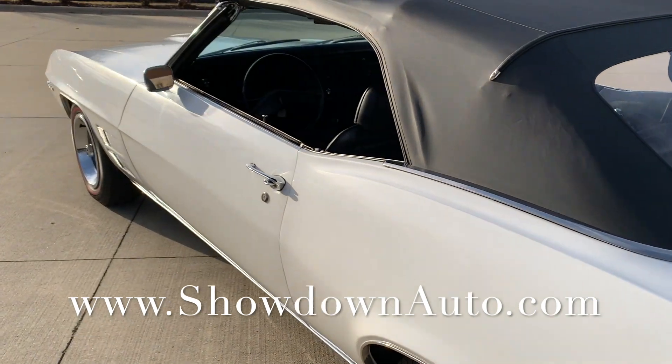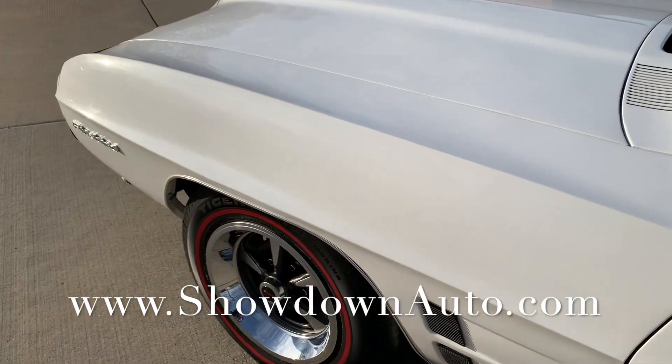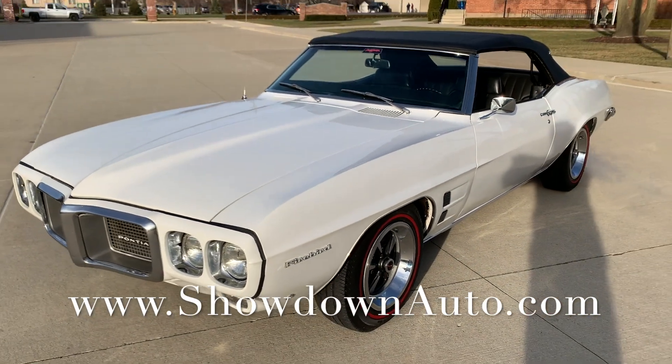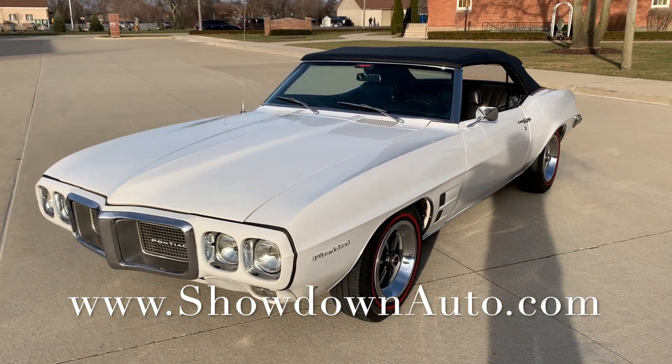Nice little car here. We're going to price it to sell. We do have PHS documentation. If you have any questions at all, feel free to call anytime. My name's Dave. Our number is 586-791-0778. Showdownauto.com. Thanks for watching.